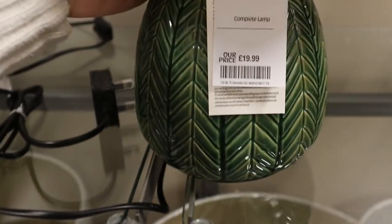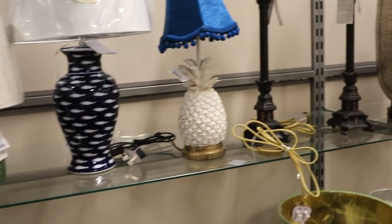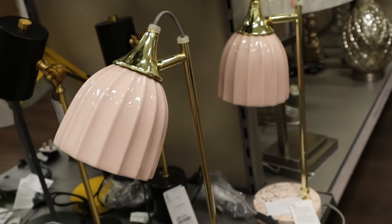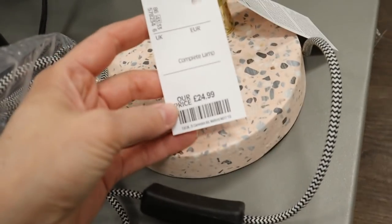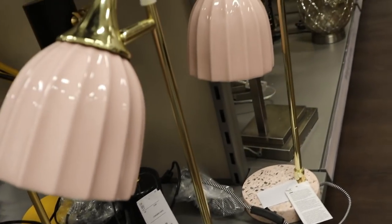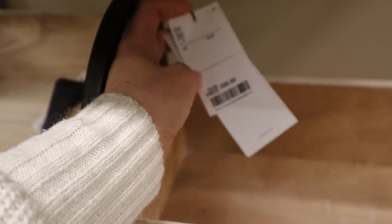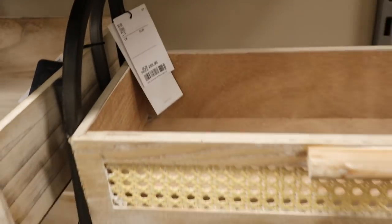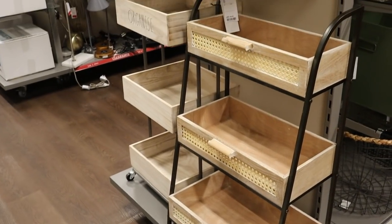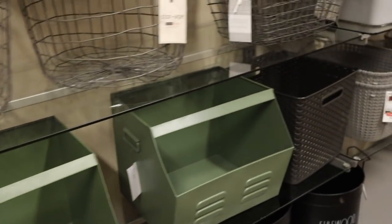I'm also on the hunt for a lamp for our bedroom — one on each side. We have a little light on the wall but I'm not sure if I want something on the bedside table as well. I adore the shape of this scalloped pink-toned lamp but I wasn't sure if the base went with it very well, and I didn't really like the shiny gold. I think an antique brassy gold would look nicer. These shelving units were really cool — I love this style — but I feel like I'd end up having a load of rubbish on there, so I stopped myself from getting one.